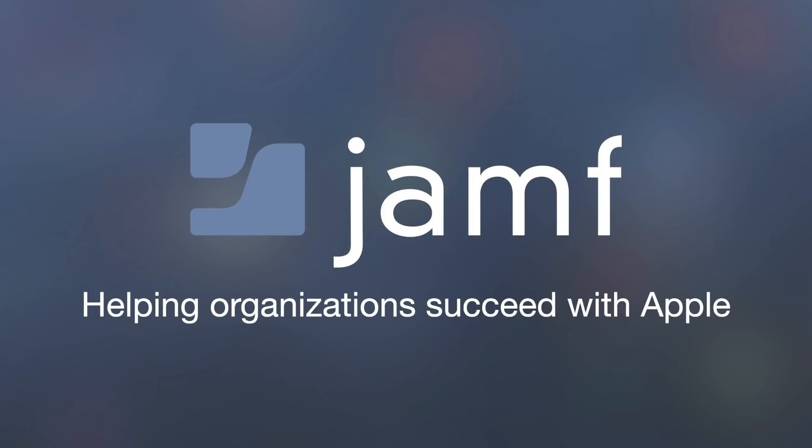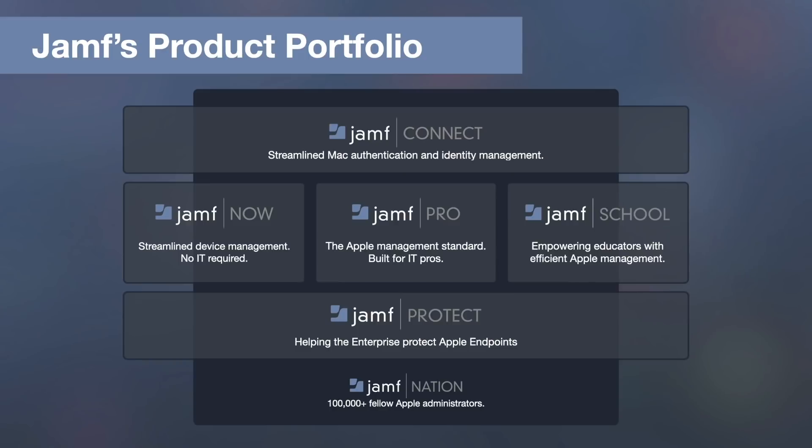If you've never heard of us before, our goal as a company is to help organizations succeed with Apple. To do that, Jamf offers a portfolio of enterprise-grade solutions ready to help you tackle authentication, device management with multiple options so you can find a solution that works best for you no matter your organization, and our newest offering, endpoint protection, to help with the challenges that are unique in the Apple ecosystem. At the foundation of it all is Jamf Nation, the world's largest community of Apple administrators with more than 100,000 users ready to help you learn more and offer support.